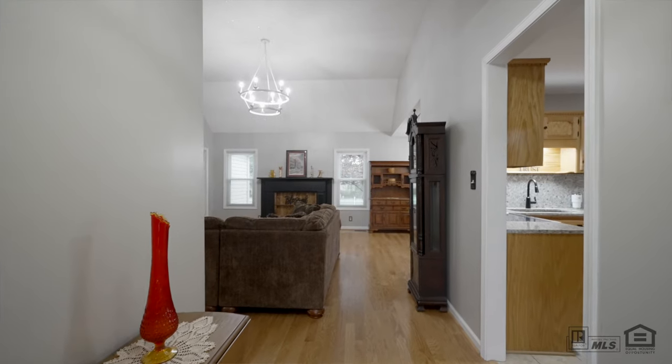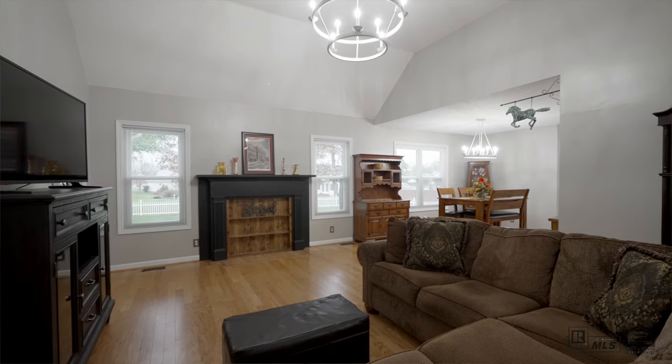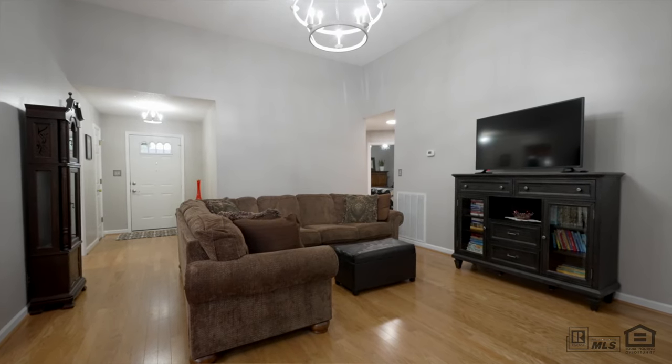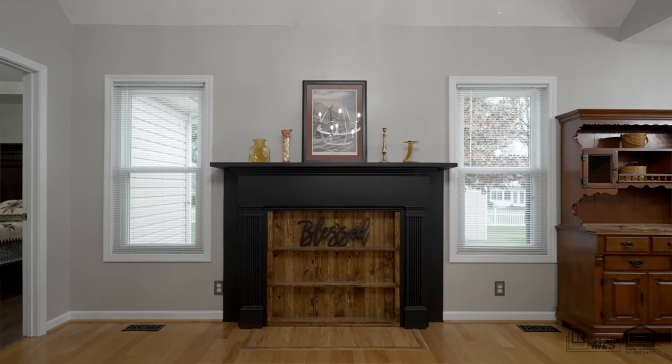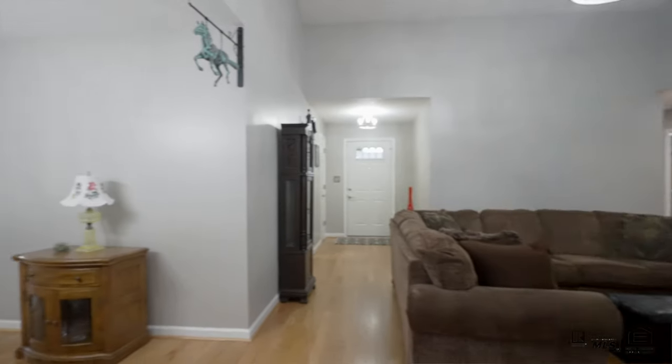As you step inside, you're greeted by a warm, inviting living room with plenty of natural light. This open and airy space is perfect for gathering with family and friends or relaxing after a long day. Notice how seamlessly it flows into the formal dining, creating a comfortable layout for entertaining.